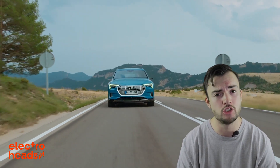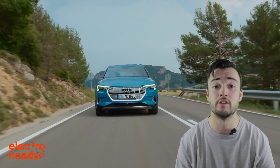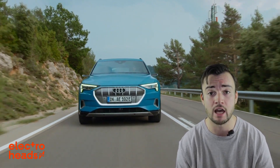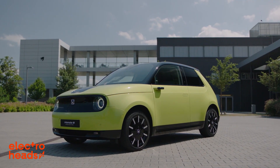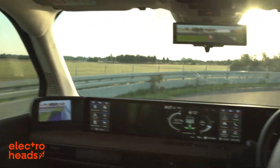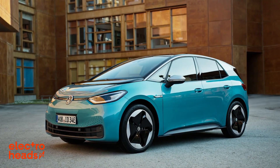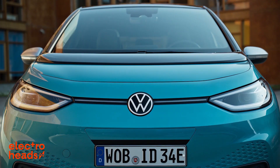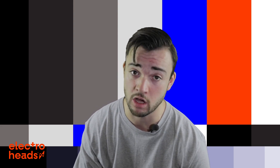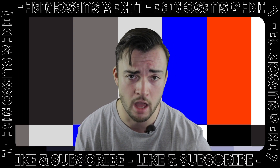Clearly then, side cameras do have very clear advantages over traditional wing mirrors and will probably become more and more prominent over time. The main issue is that they are quite expensive, so we can probably expect them on more premium cars at first. VW, for example, have decided not to bother with side cameras on the new ID.3 in an effort to keep the price down. And there we have it — camera side mirrors: more useful than you think. Would you have them on your car? Let us know in the comments, and make sure to like and subscribe.